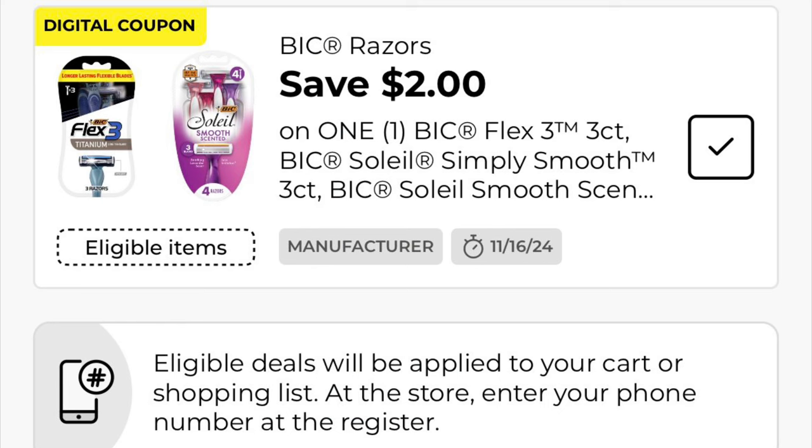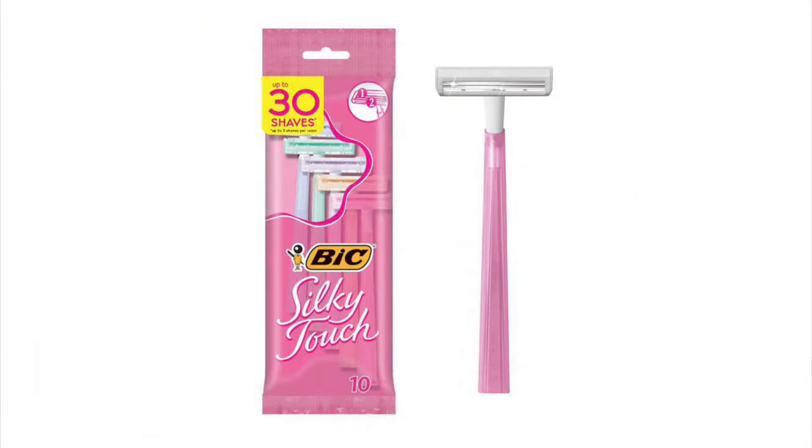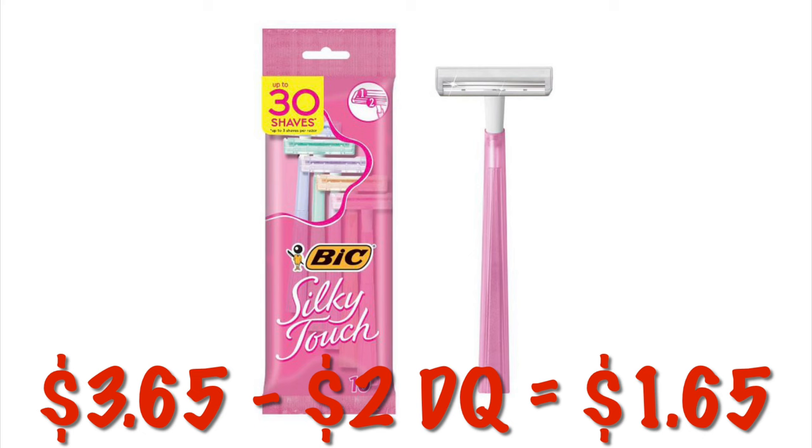Got $2 off any one Bic razor. Now this one is what I'm going to say glitching, because it's never really attached to these before. It's attaching to the 10 count Silky Touch razors, which are only $3.65. So we're going to pay $1.65 for a 10 pack of the Silky Touch razors.